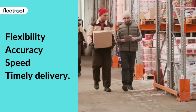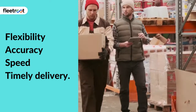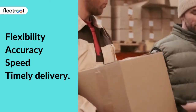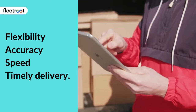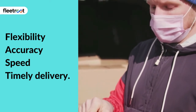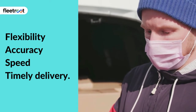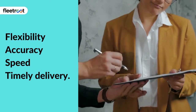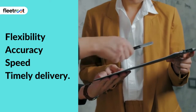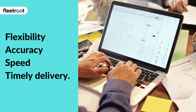Last-mile delivery constitutes the most expensive and operationally challenging part of a supply chain. It needs to be relentlessly focused on flexibility, accuracy, speed, and ultimately timely delivery. Unless this is achieved, a company will fail to achieve customer satisfaction or create brand loyalty. Meeting these rising expectations is not at all an easy task, but is unavoidable if firms want to maintain long-term growth and profitability.